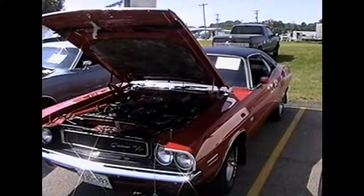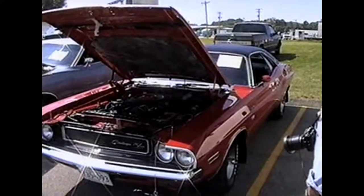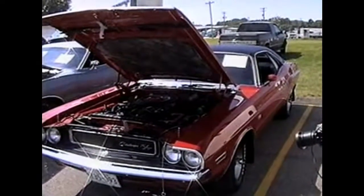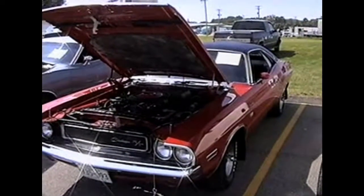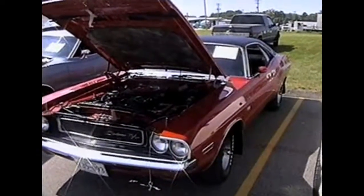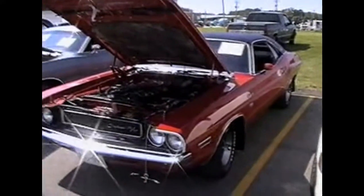Here's Dave Mathis's Dodge Challenger RT 1970, with a 383 engine and automatic transmission and all the SE options. I believe this car was here last year too.